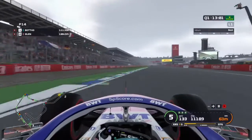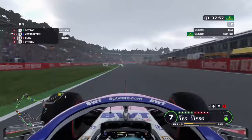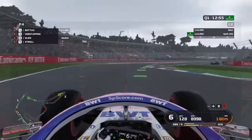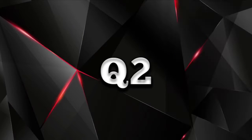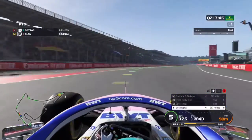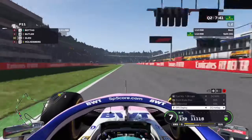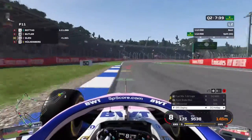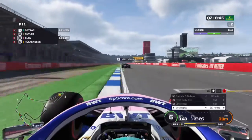On to the end of our lap in Q1, going across the line and into P4 provisionally. Our teammate got ahead of us but it's only Q1 and it's just about getting into Q2. Going on to the end of our lap on the medium compound tyres, we cross the line and it's P11, so we're going to have to make an improvement on the soft compound tyres.